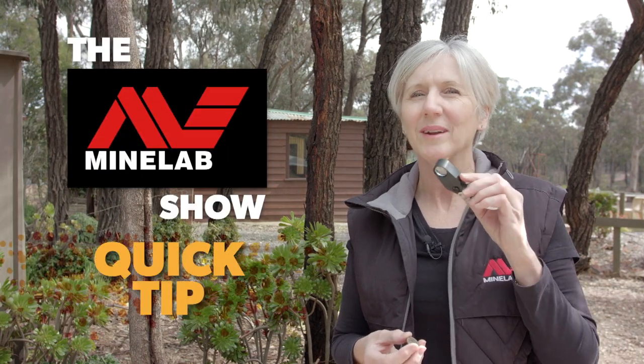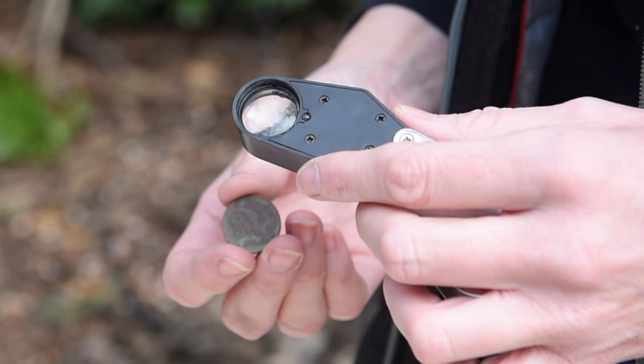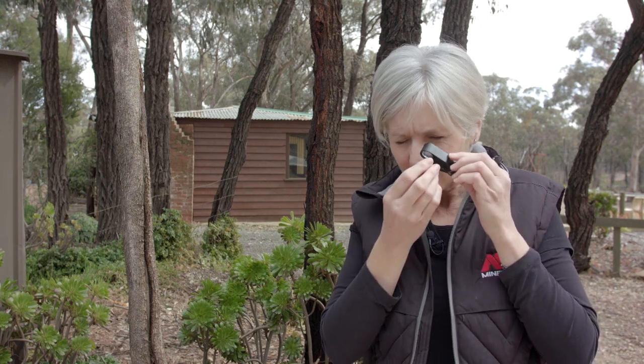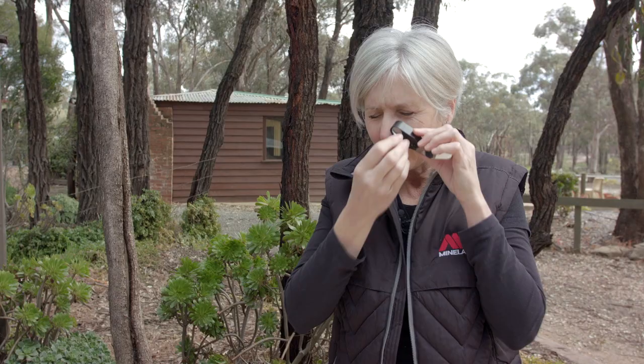This week's quick tip is about the smallest piece of equipment that you might have in your kit — it's a jeweller's loupe with a light. Very handy for when you're using your coin machines, or any machine at all actually, because it helps you identify what you've actually found. Just as I thought — two cent piece, 1966. Oh well, better luck next time.